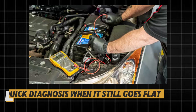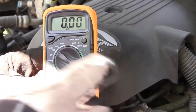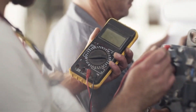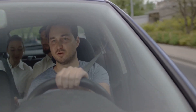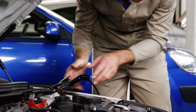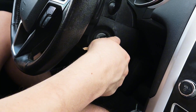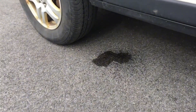Quick diagnosis when it still goes flat: dead after two days? Measure dark current after module sleep, pull fuses, or unplug add-ons until the draw drops below spec. Dies only after short errands? Charge fully, then check alternator output under load, and stop driving with every accessory blazing. Random no-start after rain? Check trunk-well water, sunroof drains, and hidden grounds under trim for corrosion.